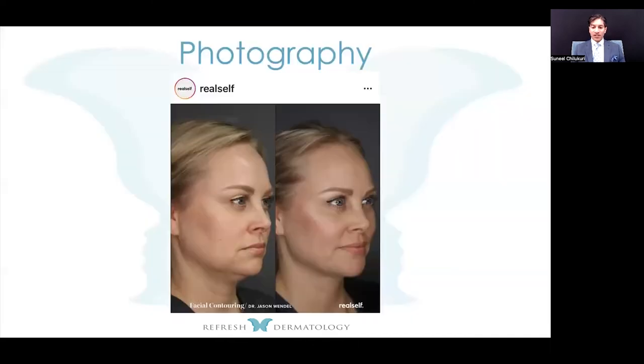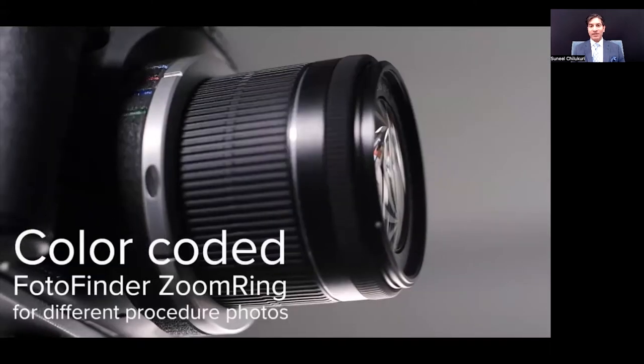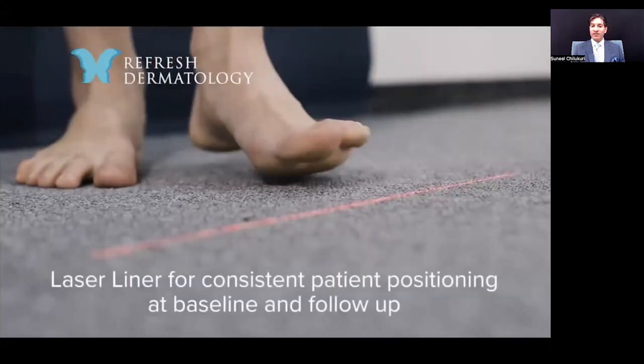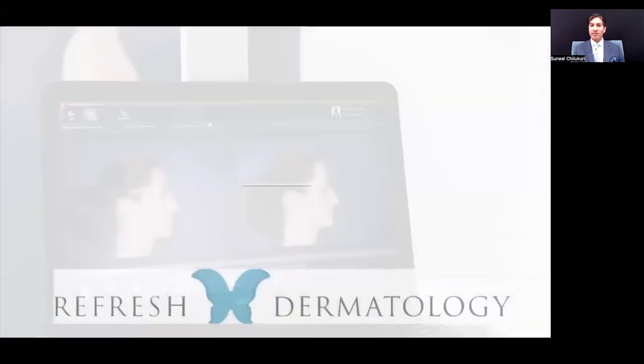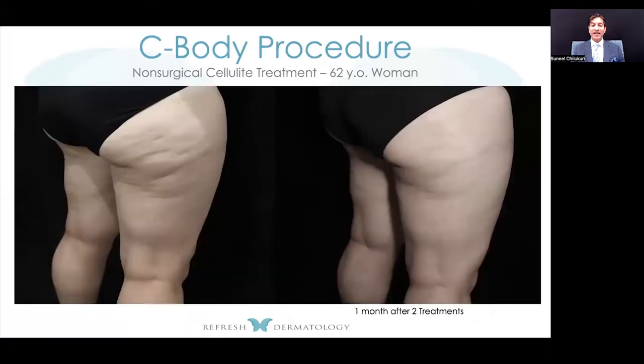Here's why photography is so important. Look at this result posted on RealSelf, which has 10 million users. It might have been an amazing result, but I can't really tell — the angle of the face is different, makeup is applied in the second photo, and there's different lighting and background. For a professional system, look at the Photo Finder IntelliCard: it has a laser showing where the patient needs to stand for exact distance every time, plus a ghosting feature where your baseline photos can be overlaid for consistent comparisons at every visit.